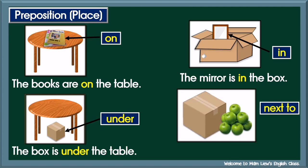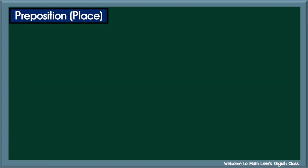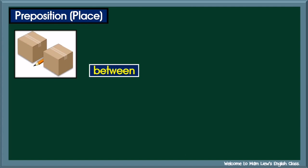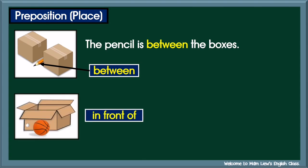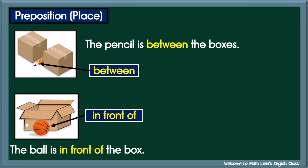Number four: Next to. Di sebelah. Next to. Example: the apples are next to the box. Number five: Between. Di tengah. Between. Example: the pencil is between the boxes. Number six: In front of. Di depan. In front of. Example: the ball is in front of the box.